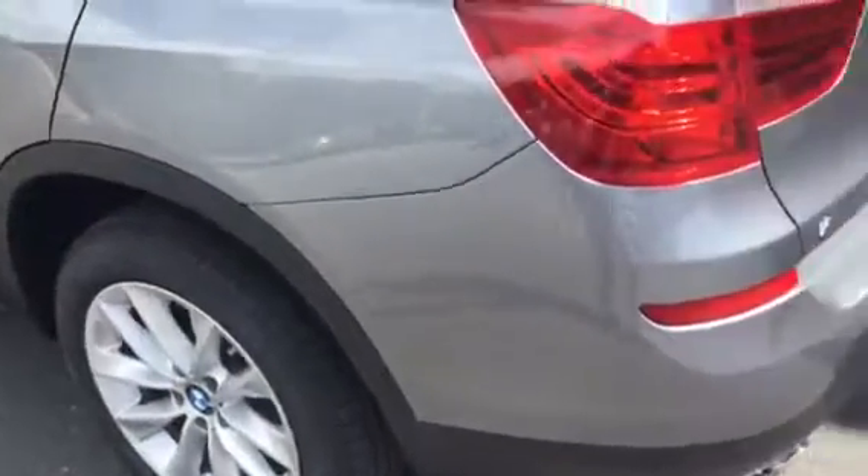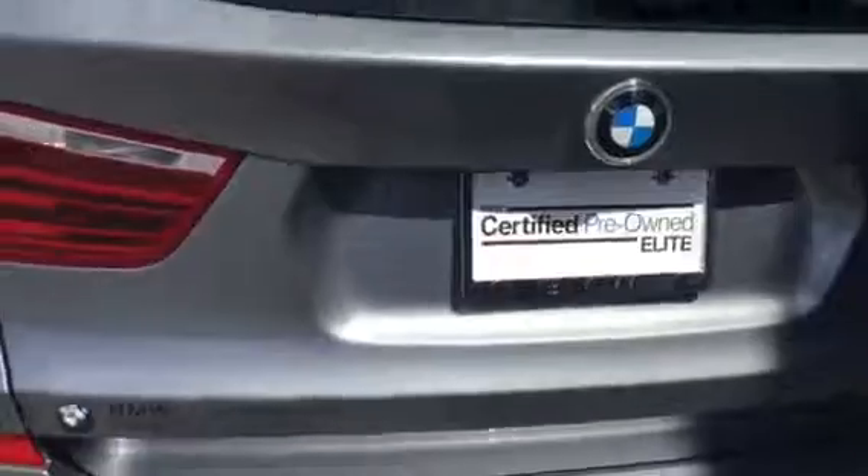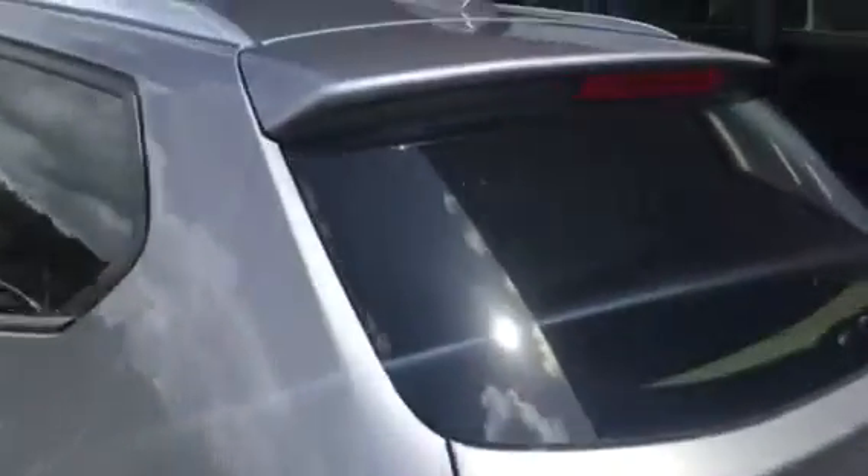I want to give you a full walk-around. This vehicle is in excellent condition — no dents, scratches, or dings at all. You've got your roof rails in satin aluminum. It's a gorgeous vehicle.